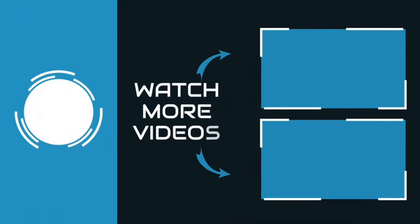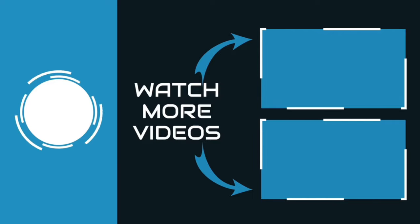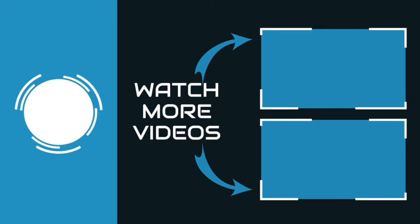You can find links, price, and description to this product in the description box. If you like this video, please like and subscribe.